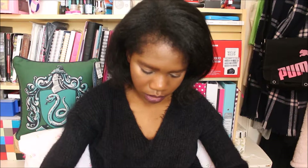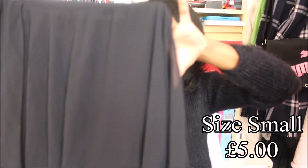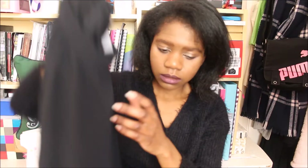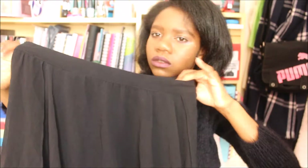The next item from the charity shop is this skirt. Underneath there's a short skirt inside and then lace that's longer than the actual skirt, going all the way down to the bottom. I just think it's so beautiful.